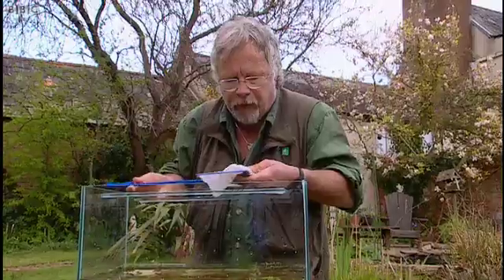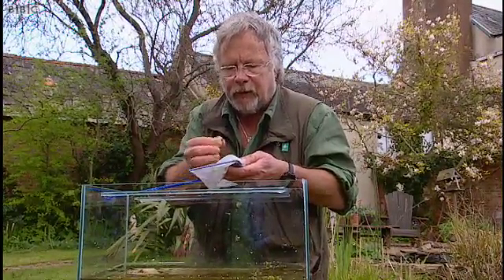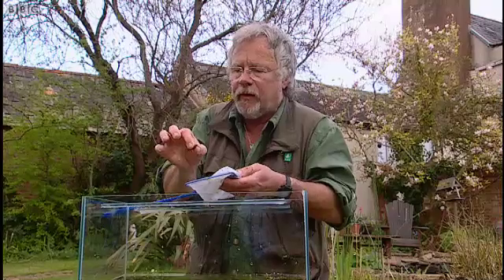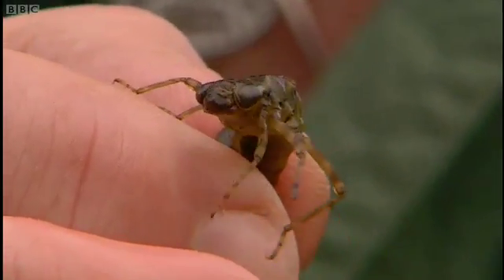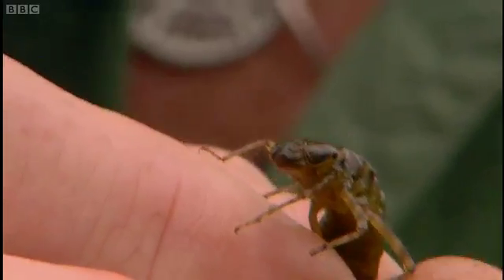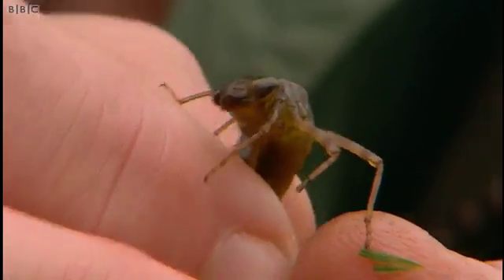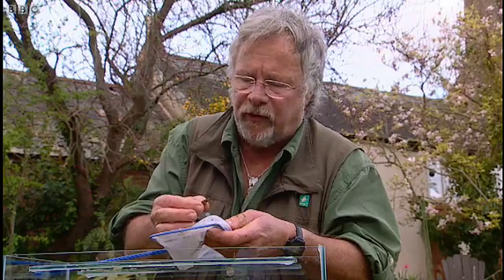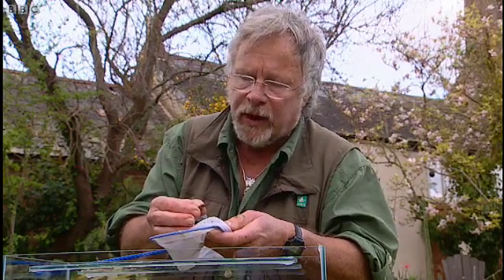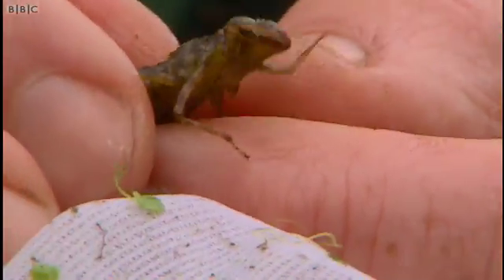Get ready for it — talk about the ugly duckling syndrome. This wicked-looking creature with the big jaws is a dragonfly nymph, and some of these can stay underwater for nearly a couple of years before they eventually climb up the reeds in late spring usually, and out comes the magnificent dragonfly.